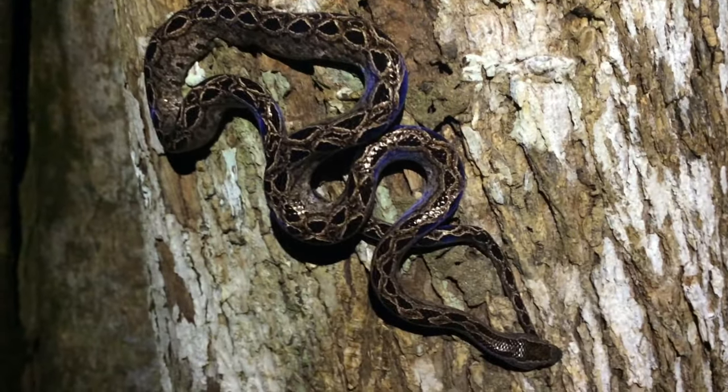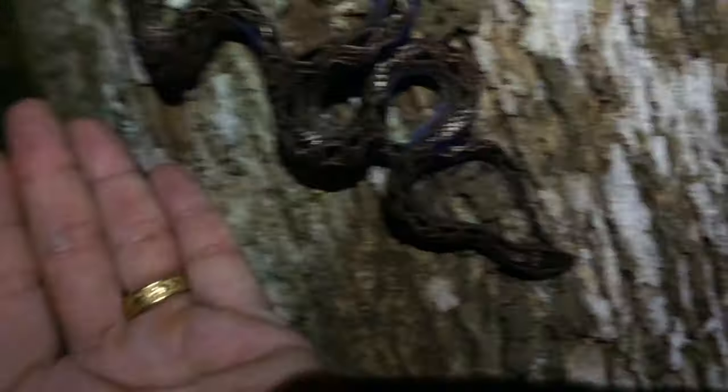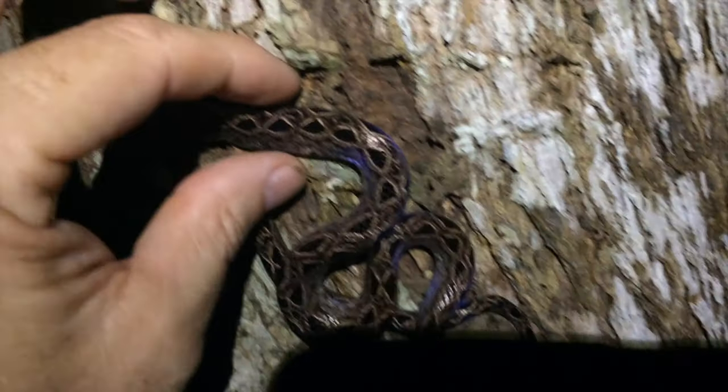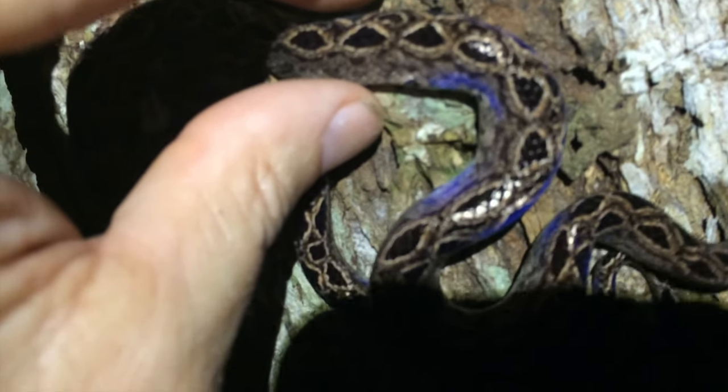I just want to show you how small this little boa is — see, this is my hand. It's really just a tiny little boa, maybe a quarter or half an inch thick.